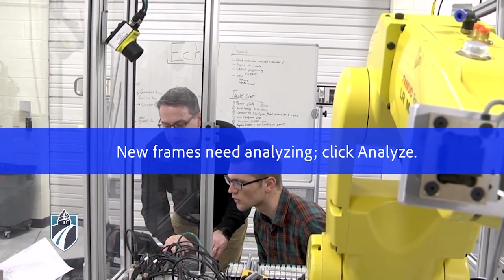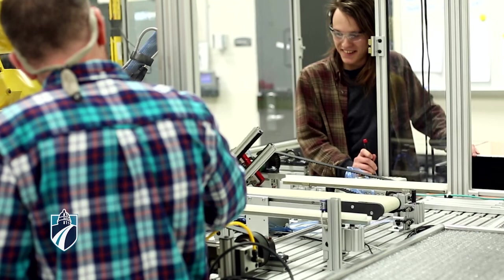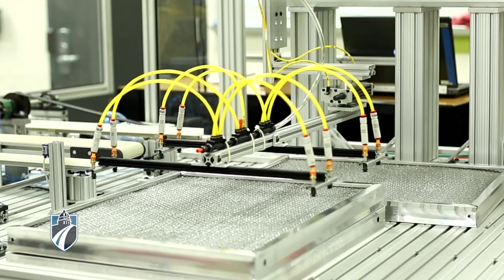They are very qualified and most of all they're passionate about what they do. We have a board of advisors that come in and advise the program on what skills are needed in the field. That's why this program is so relevant.